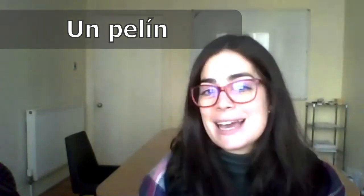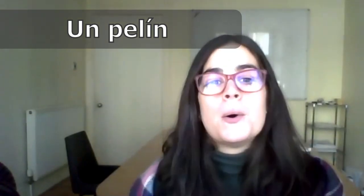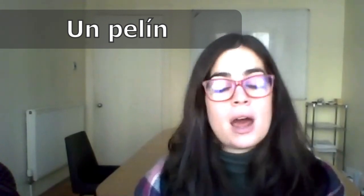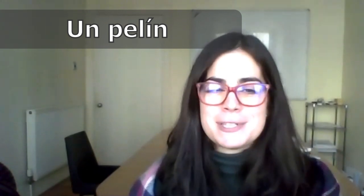And the last one to express a small amount is un pelín. Un pelín means 'slightly' or 'a little bit.' For example: He trabajado mucho esta semana. Estoy un pelín cansada. I have worked a lot this week and I am a little bit tired now.